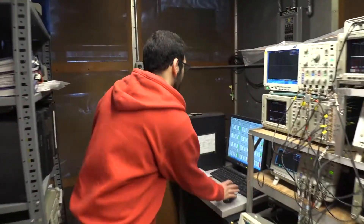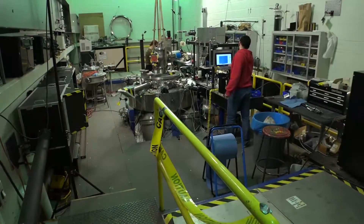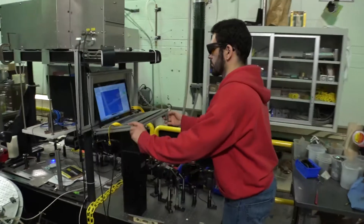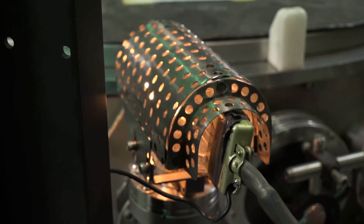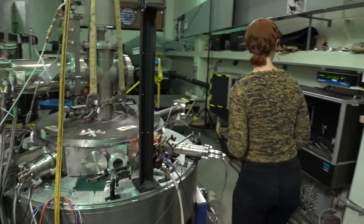Plasma jet experiments are performed in order to understand some astrophysical phenomena. One focus of the research at the center is laboratory astrophysics — the idea is that you can study the same physics in the laboratory as that which occurs on astronomical scales.